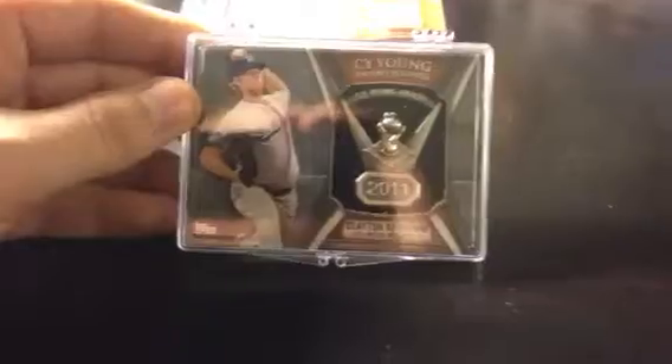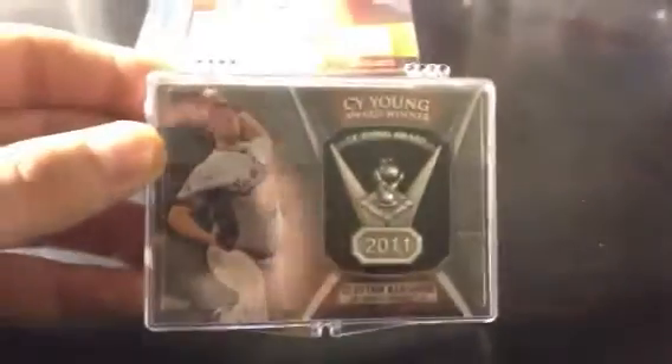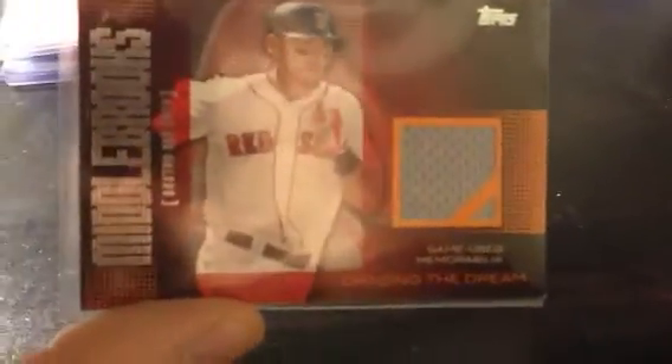Got a Clayton Kershaw Cy Young pin — pretty sick. And a Will Middlebrooks Red. I don't know if it's a variant, but I'm looking on eBay. People have it listed red, so I'm not sure what the print run is, if it's an SP or whatnot, but nice little jersey piece.